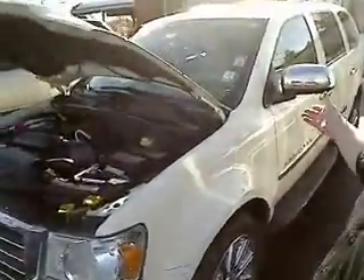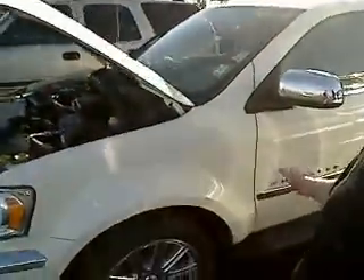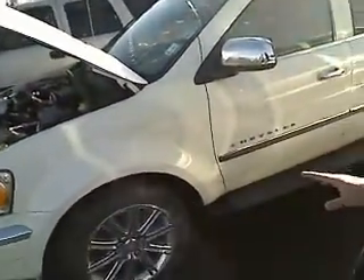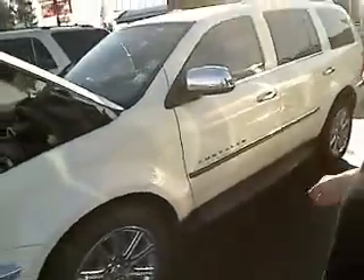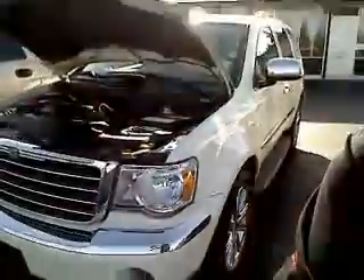Hey, thanks for taking a click and taking a look at the virtual walk around. This is a 2007 Chrysler Aspen — absolutely gorgeous vehicle. This is a virtual walk around, which means you can see this vehicle in its real deal as opposed to just pictures. This is the way of the future, so we're bringing it to you.